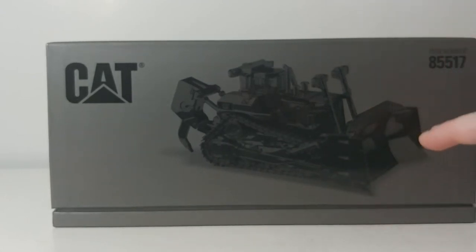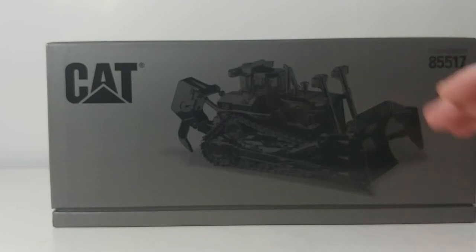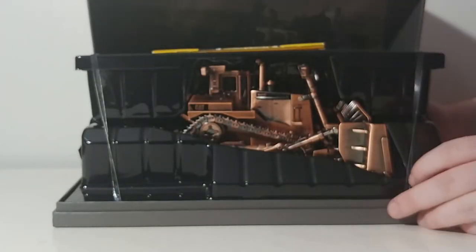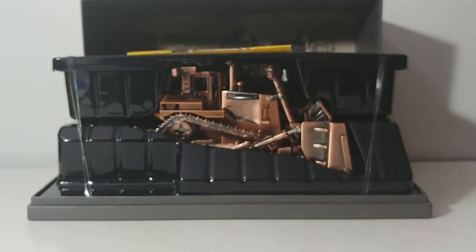An important detail to point out: the copper D11T is the older style D11T, whereas the silver matte one — which you may have already seen on this channel — is the XE design. So they are two completely different models in two completely different style commemorative finishes.